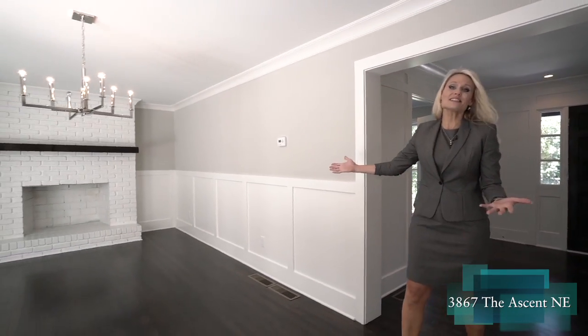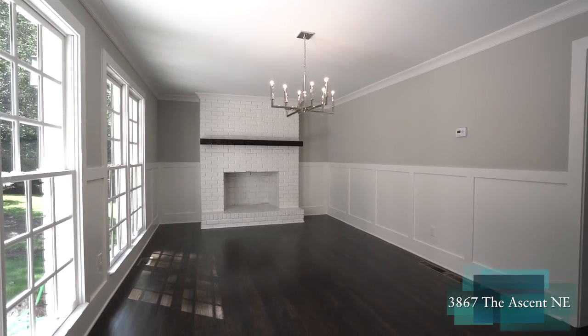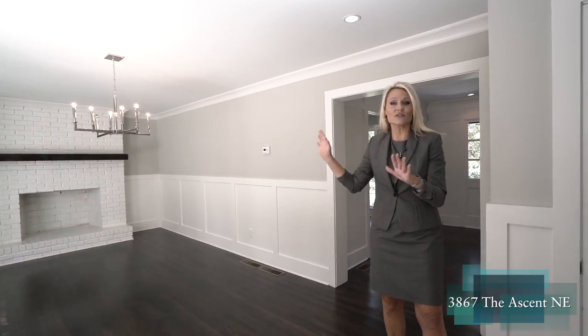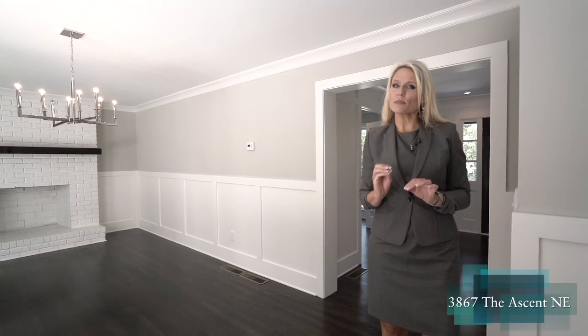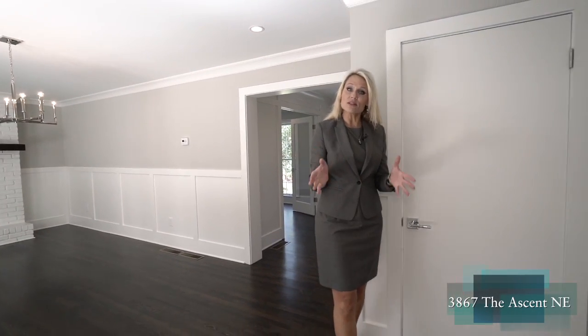This is our dining room — it actually used to be the family room. It has a wood burning fireplace and a beautiful contemporary style light fixture. You'll notice throughout this house we have more simple contemporary lines, not only in our door hardware but also in our trim.